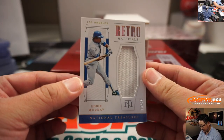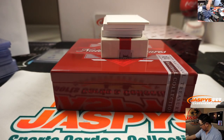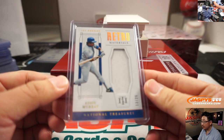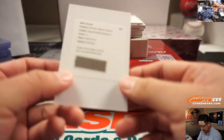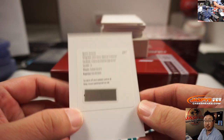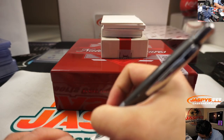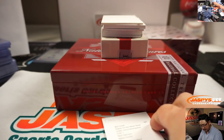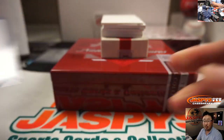We've got Eddie Murray, Dodgers edition, retro material, 13 out of 25 — that is Dave with Dodgers 3. Redemption is Raphael Devers, Treasured Material Signatures — that'll be for Ed and the Bosox. Red Sox for Ed.